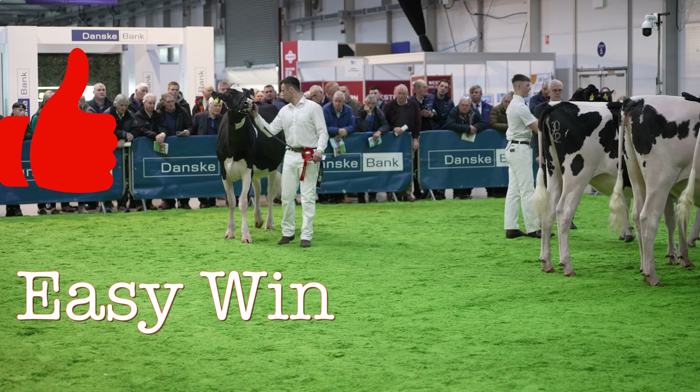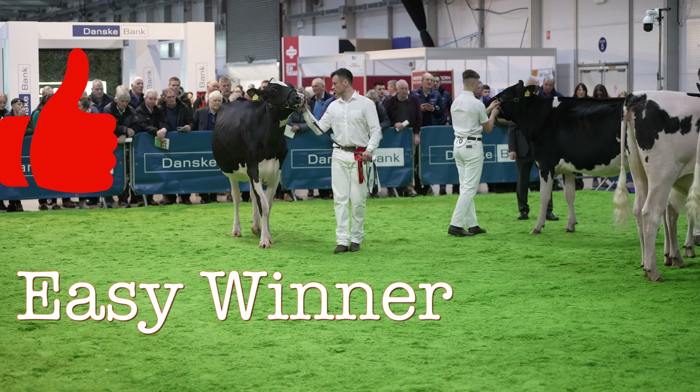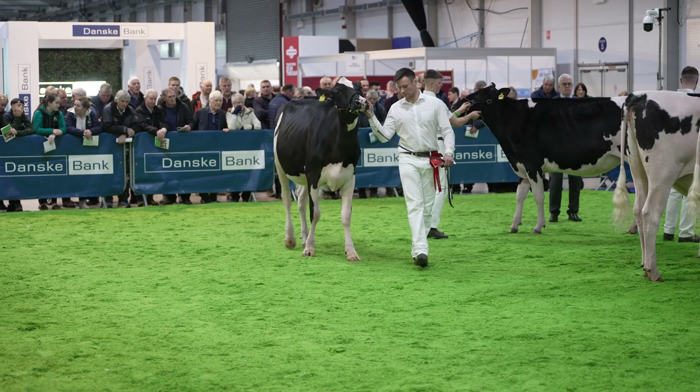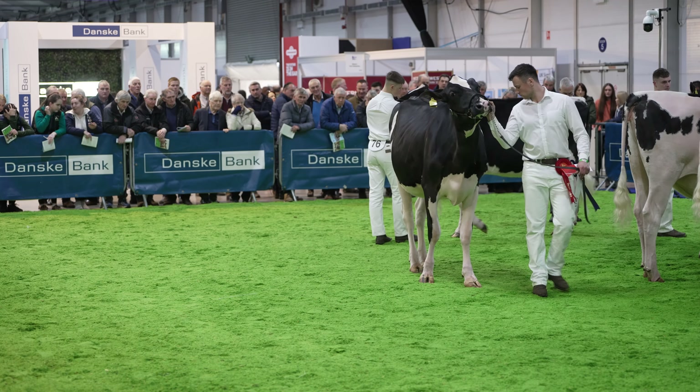A heifer has that combination of dairy and strength, and she uses that overall cleanliness of that bone, the way she moves out on those rear legs today, to go over this really long framed heifer coming out in second.